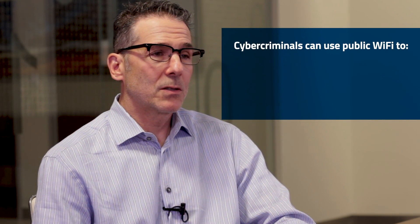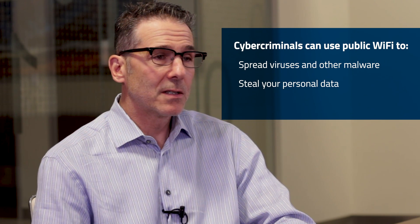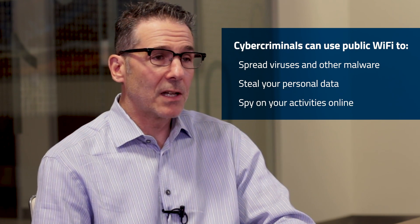It's easy to use and very convenient. But do you ever wonder about the security of all those public Wi-Fi networks? If you don't, you should. Here's why. Cybercriminals can use public Wi-Fi networks to spread viruses and other malware, steal your personal data, and spy on your activities online.